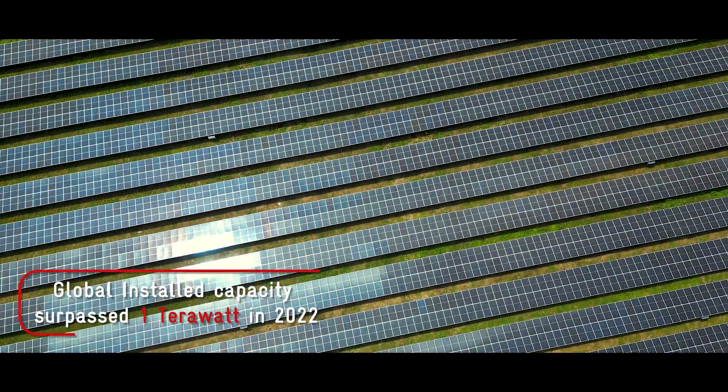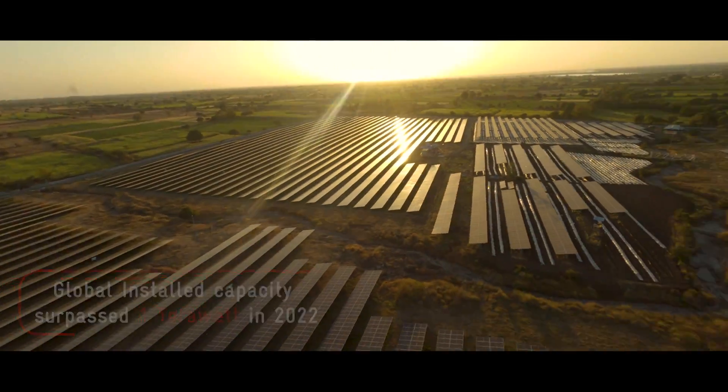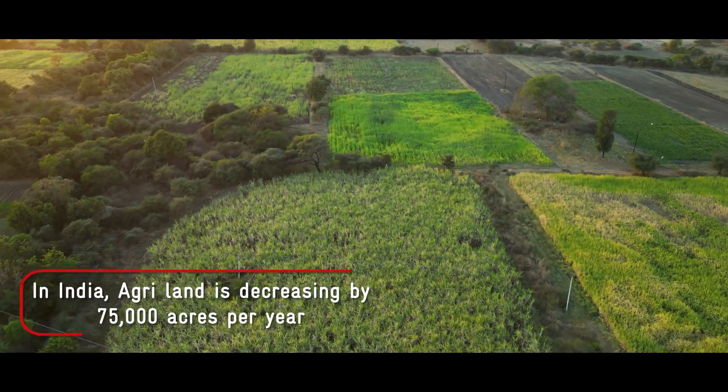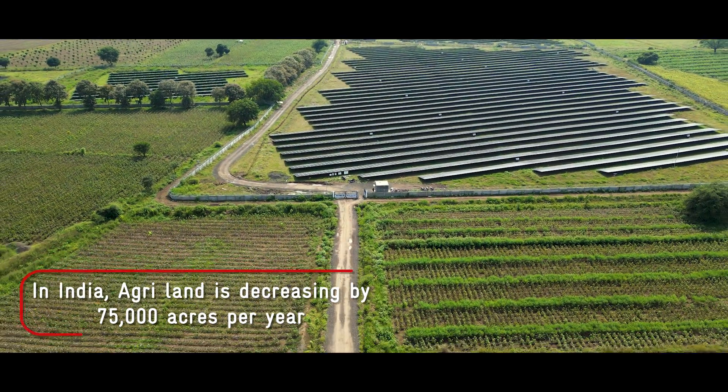The rapid development of large-scale solar projects has become one of the major societal successes of our time. However, future adoption could be limited by shortage of suitable land as solar generation starts to compete with food production.